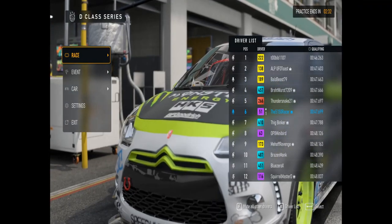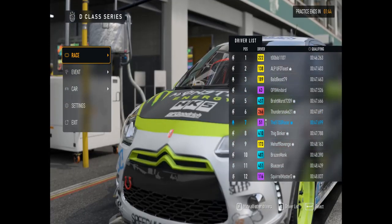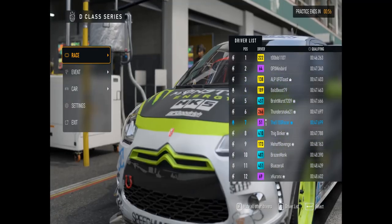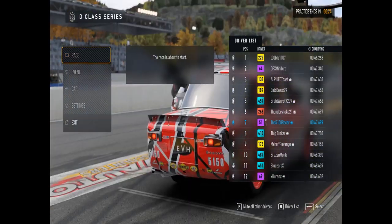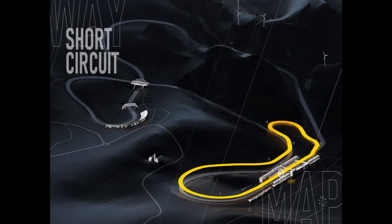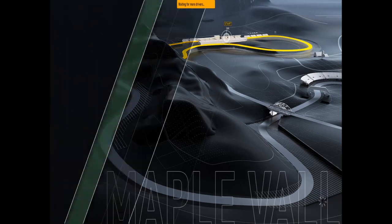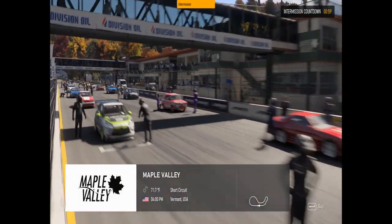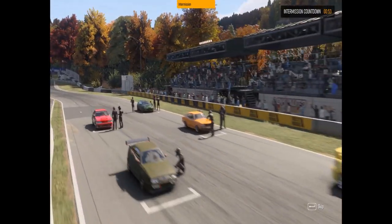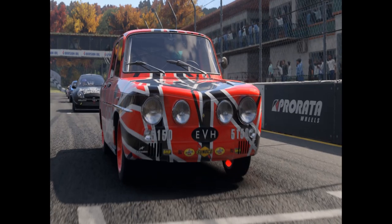There are looming clouds and thunder rumbling, so I wasn't sure if the weather was going to change and it was going to start raining, so I switched over to wet tires. Then during this transition period, the game itself said the sun is out, so everybody go back to dry tires. And so now we start the race.